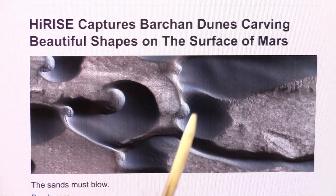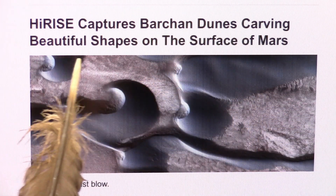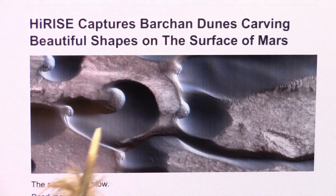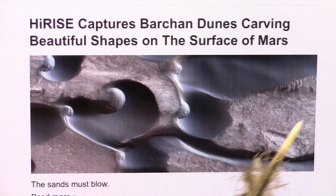Okay, my friends, prepare to be stunned. HiRISE captures barchan dunes carving on the surface of Mars. Look at that little blue ball right there, and look at this little dishy shape. There's a whole bunch of them around here, and they don't erode, but the sand does.